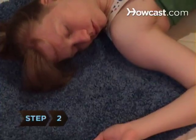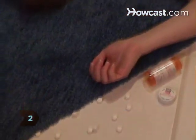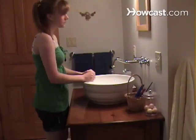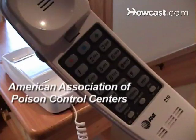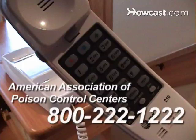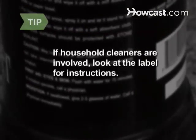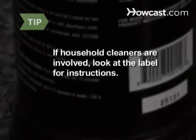Step 2. If you suspect poisoning and the person is unconscious or having difficulty breathing, call 911. If they are awake and alert, call the American Association of Poison Control Centers at 800-222-1222 and follow their instructions. If household cleaners are involved, look at the product label — it will also have instructions for what to do if the contents have been ingested.